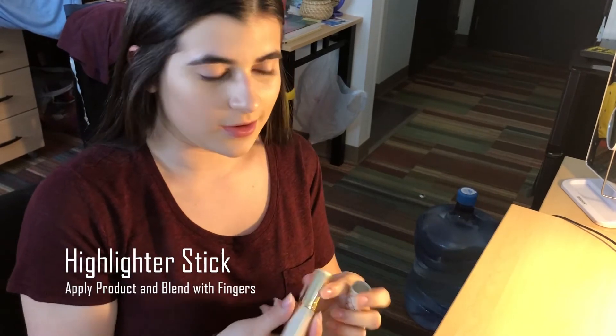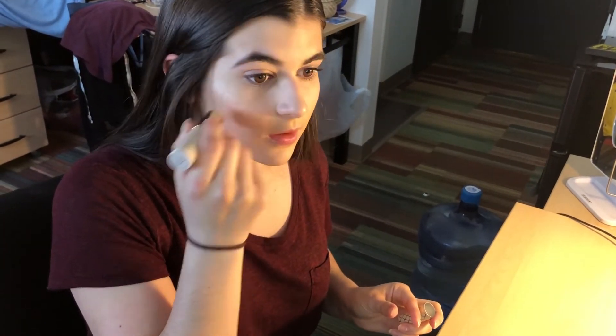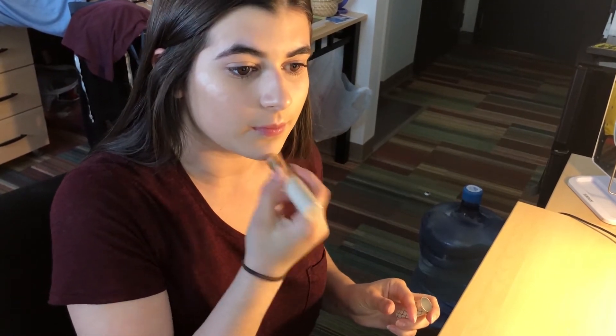After my brow gel, I use my highlighter stick to highlight the high points of my face like my cheekbones, my nose, and my cupid's bow. I use my fingers to apply it.